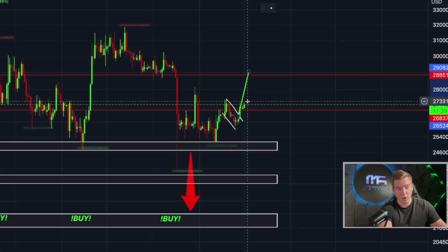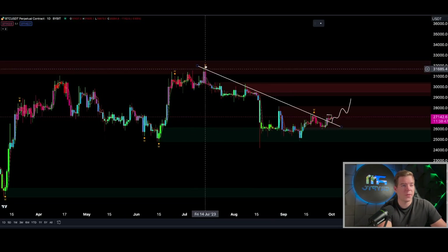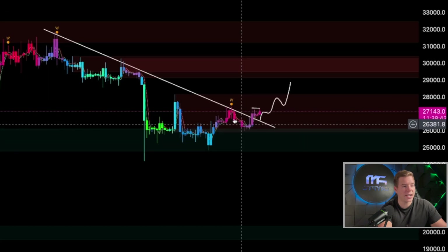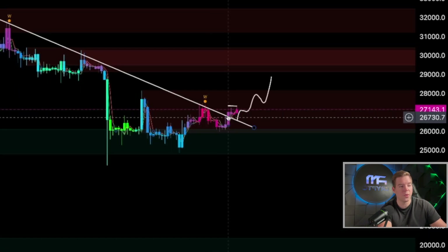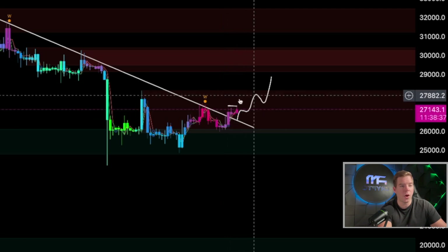Would I go long now? No. If you're not already in a long, don't do it unless we get a one-hour or four-hourly candle close above $27,500. Also, on the daily chart with the MDX Algo indicator I'm using, you can see price action cooled down a little with that purple candle and is now gearing up to run hot again.